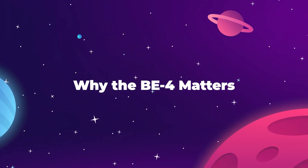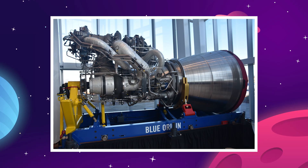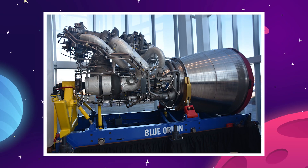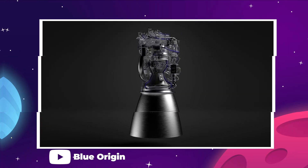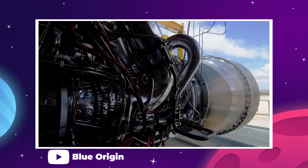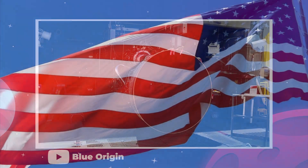Instead of jumping straight into a bunch of technical specifications, let's first talk about why this rocket engine is so important, because this is no exaggeration on our part. The BE-4 is critical to the future of American rocketry. This thing has to work.